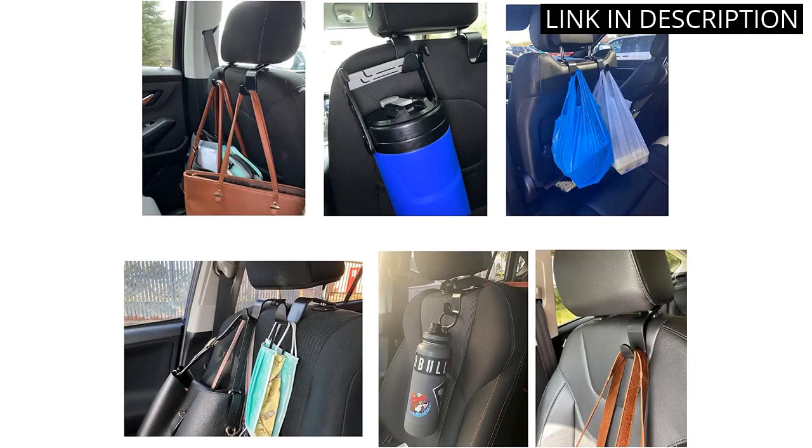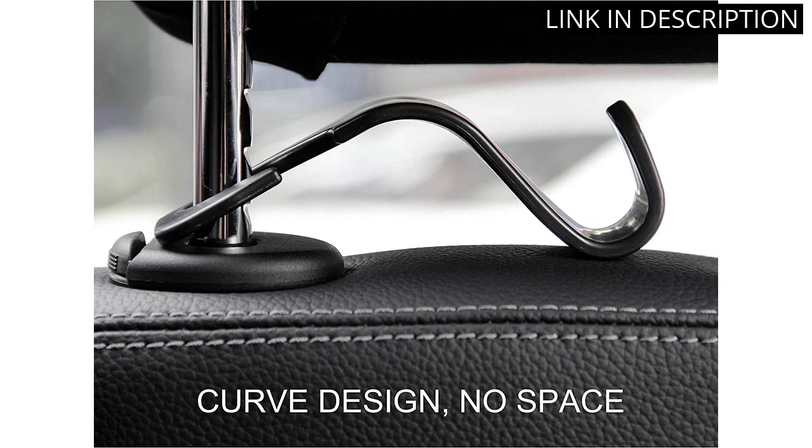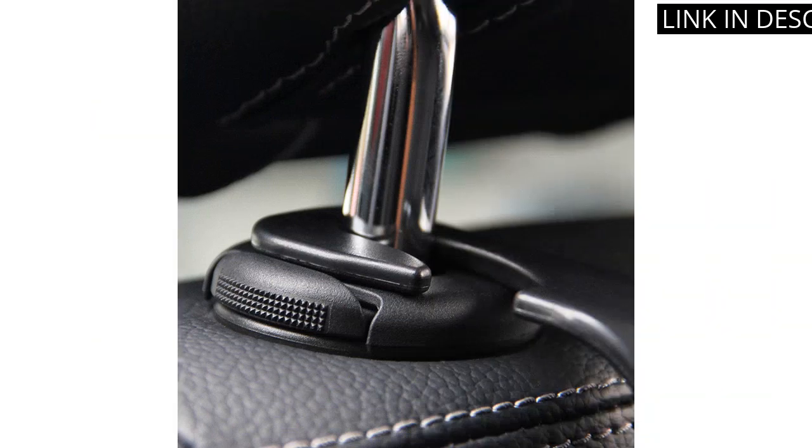Plus, the sleek black design fits in seamlessly with the interior of my car. Overall, I recommend these hooks to anyone in need of some extra car organization.